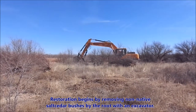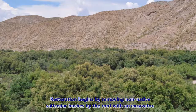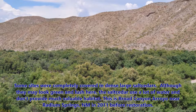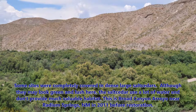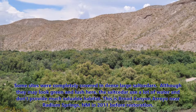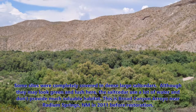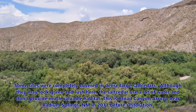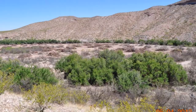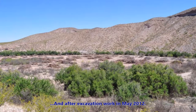Restoration begins by removing non-native salt cedar bushes by the root with an excavator. Some sites were completely covered in dense, large salt cedars. Although they may look lush and green, the salt cedar uses a lot of water and the shrubs don't provide much valuable habitat. This is the Broad Canyon Arroyo site near Radium Springs, New Mexico, in 2011 before restoration, and after excavation work in May 2012.